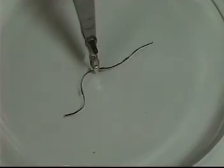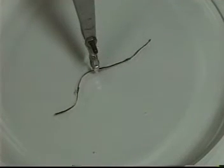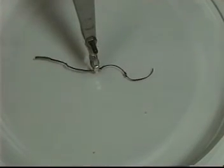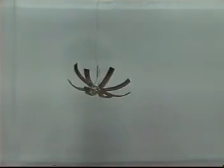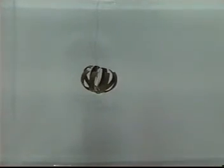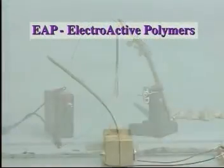Among these materials, electroactive polymers, or EAPs, are the most appealing and practical actuators. These emerging EAP materials are lightweight, easy to control, and have unmatched induced displacement and operational dexterity. Under electrical excitation, they are strained or bent.